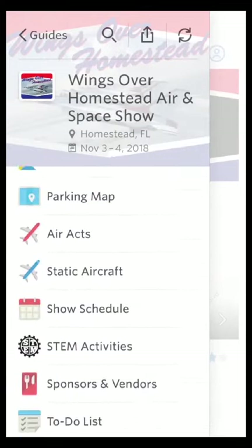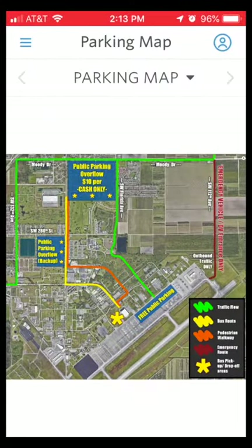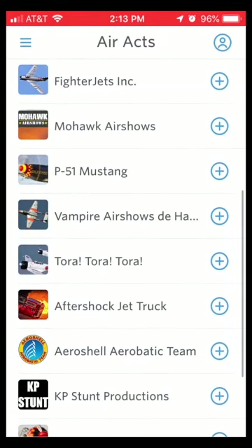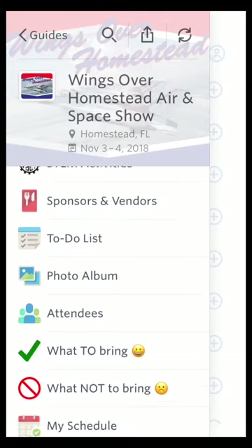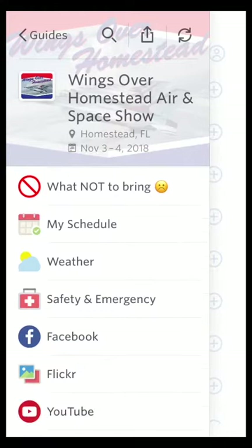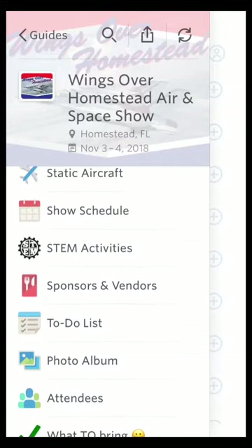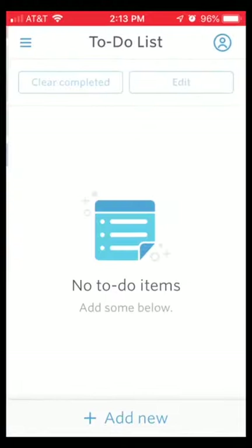You can find directions to the base and guidance on how to park. You can see all the air acts that are going to be performing, all the static aircraft, and the show schedule. There's a menu so you can see how much food's going to cost and what's available to eat, what to bring, what not to bring, weather, safety and emergency, and connect with us through Facebook. Another very cool feature is that you can create your own custom to-do list.